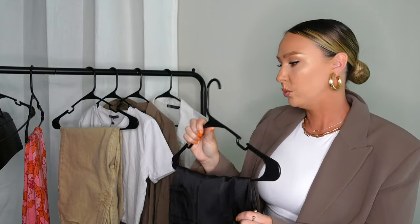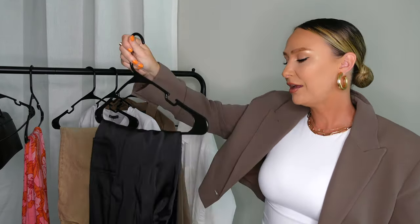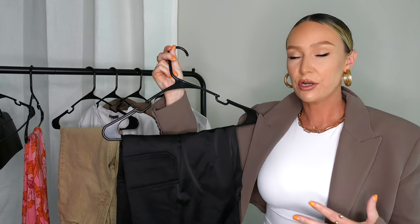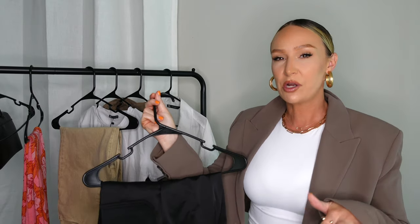Because they're satin, you can dress these cargo pants up or keep them casual. I think they'll be a great spring staple. One look I think would be really cute is a graphic t-shirt with these — specifically the Grease t-shirt from Zara. I had a vision of wearing that graphic tee with these cargo pants and a pair of black pumps. Super cute.